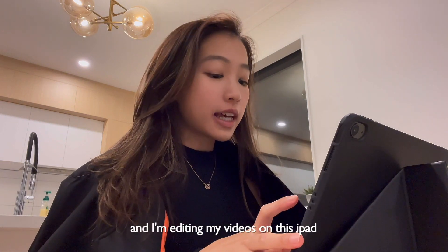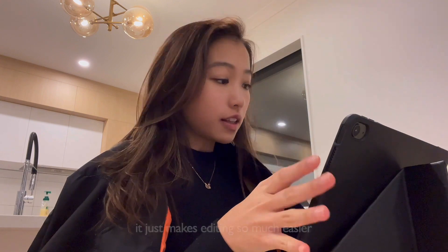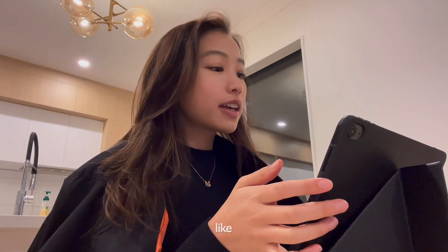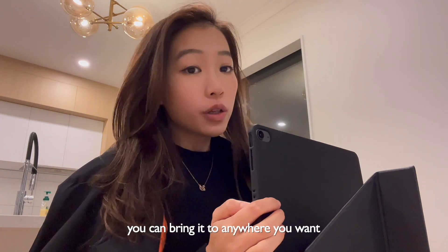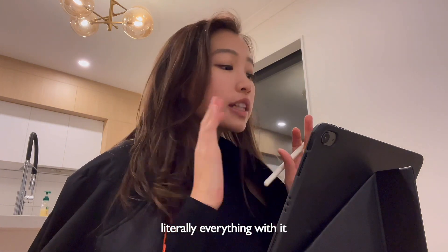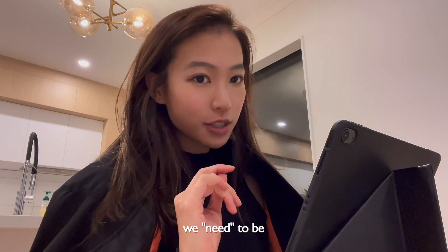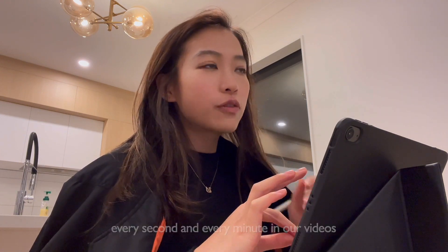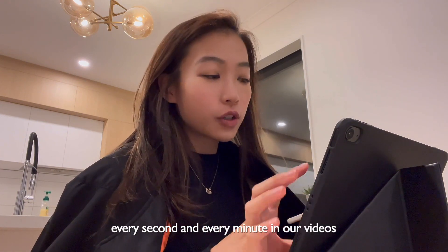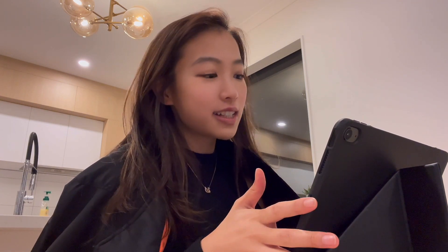I just got back home and I am editing my videos on this iPad. Ever since I got this iPad it just makes editing so much easier — it is so convenient, you can bring it anywhere you want. And also with this Apple Pencil, you can do literally everything with it. When we are editing our videos, we need to be very precise with every second and every minute. So it's just very handy, very useful, and very convenient. This is not a sponsored video — yet.